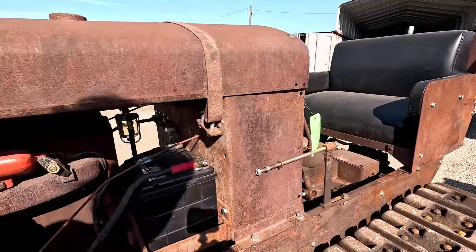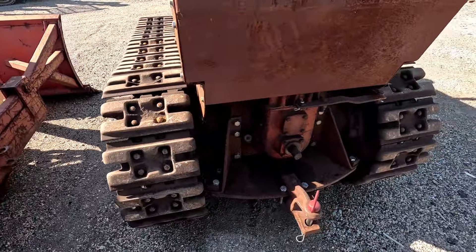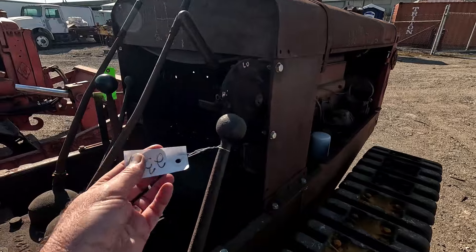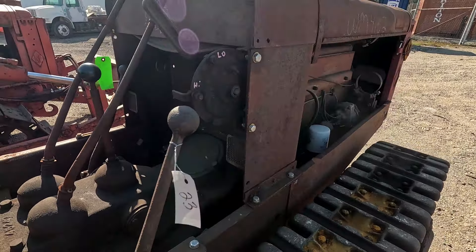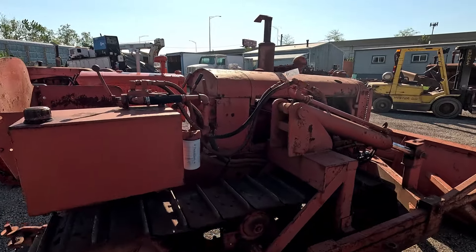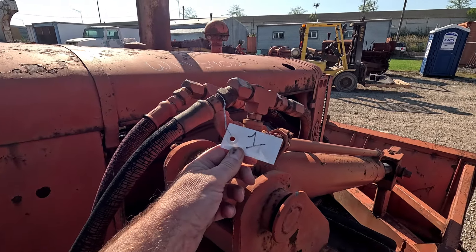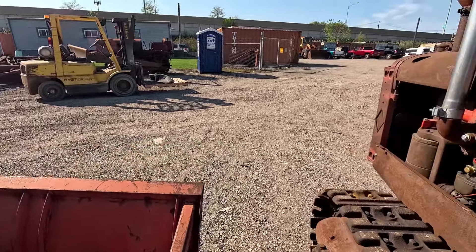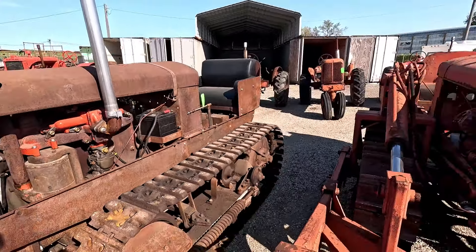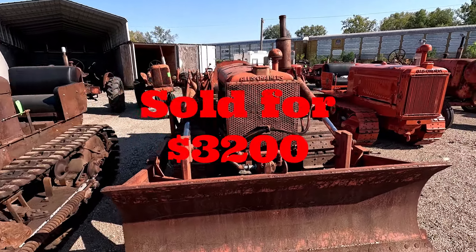To start off, we got ourselves an Allis-Chalmers M crawler — it's actually a WM. It's got street pads on it and PTO. The entire machine was said to be rebuilt, and you can kind of tell just by looking at it. A lot of the bolts were taken off and redone, and the manifold was redone. Nice tractor there, and this is what it sold for.